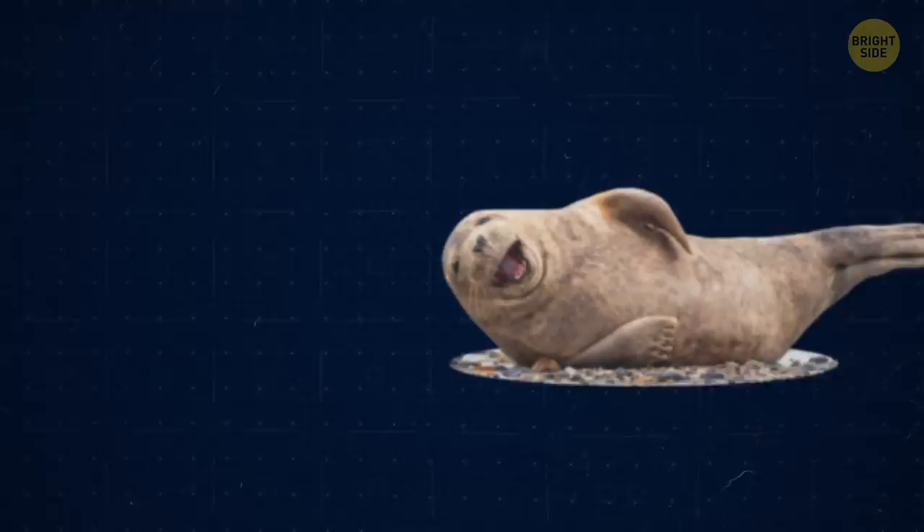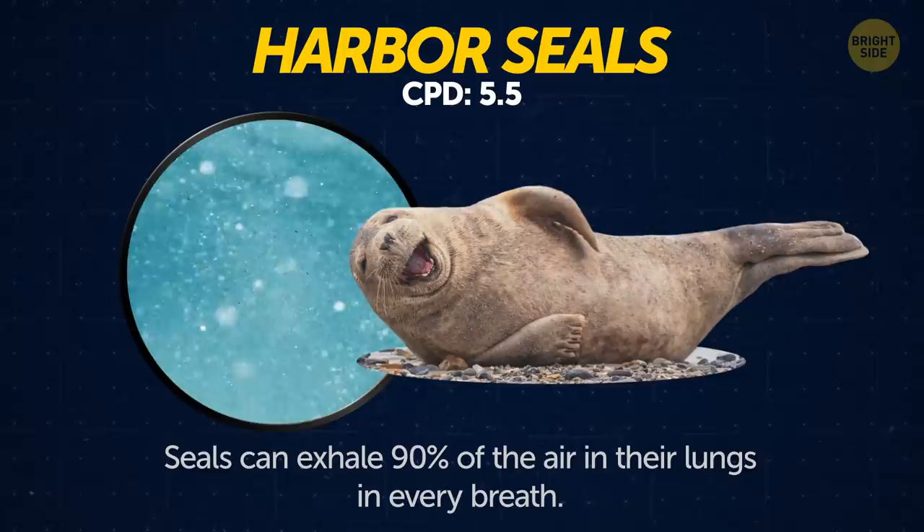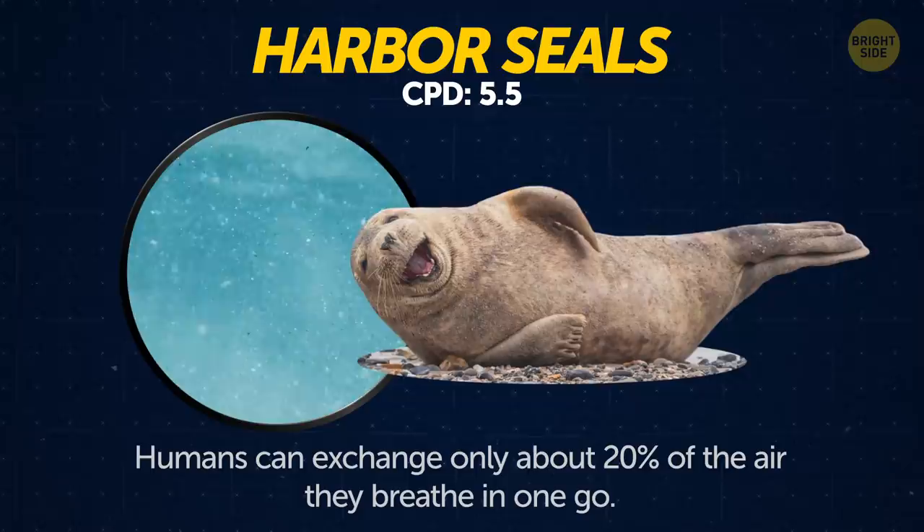Cats. Cats spend two-thirds of their lives sleeping. Harbor seals. Seals can exhale 90% of the air in their lungs in every breath. Humans can exchange only about 20% of the air they breathe in one go.